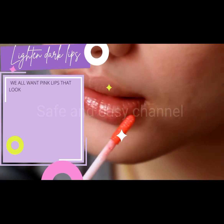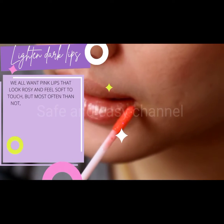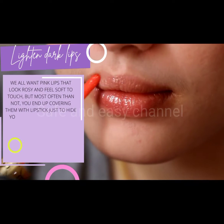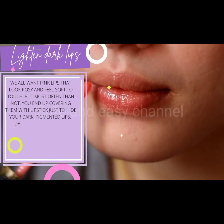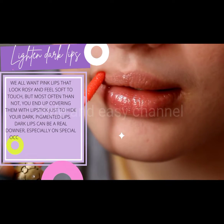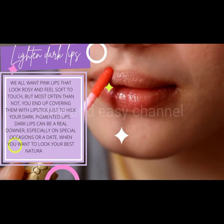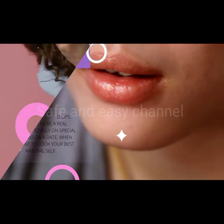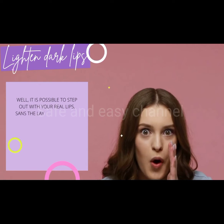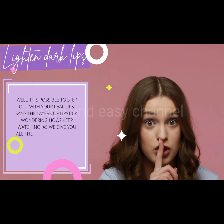We all want pink lips that look rosy and feel soft to touch, but most often than not you end up covering them with lipstick just to hide your dark pigmented lips. Dark lips can be a real downer, especially on special occasions or a date when you want to look your best natural self. It is possible to step out with your real lips, sans the layers of lipstick. Keep watching as we give you all the causes behind this problem and solutions in this video.